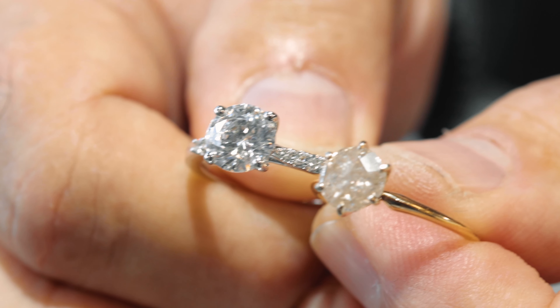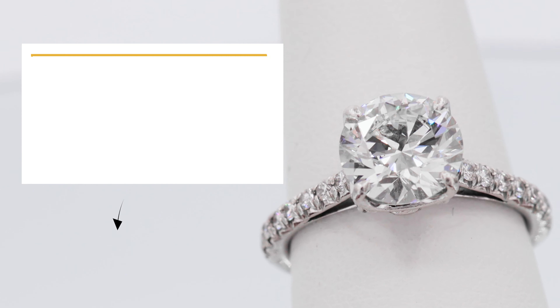Well, we do things a little differently at Chandlee Jewelers. Here is one of our hand selected diamonds. This is the diamond you want her to have.